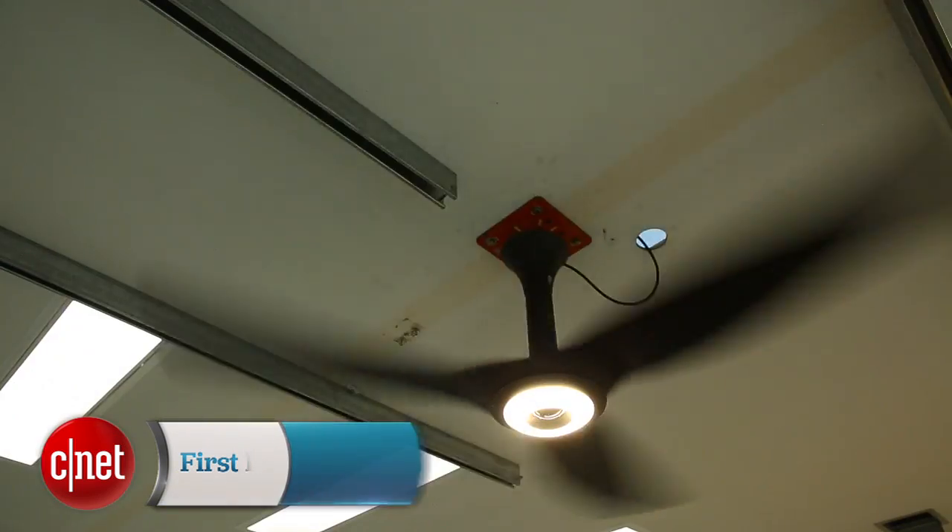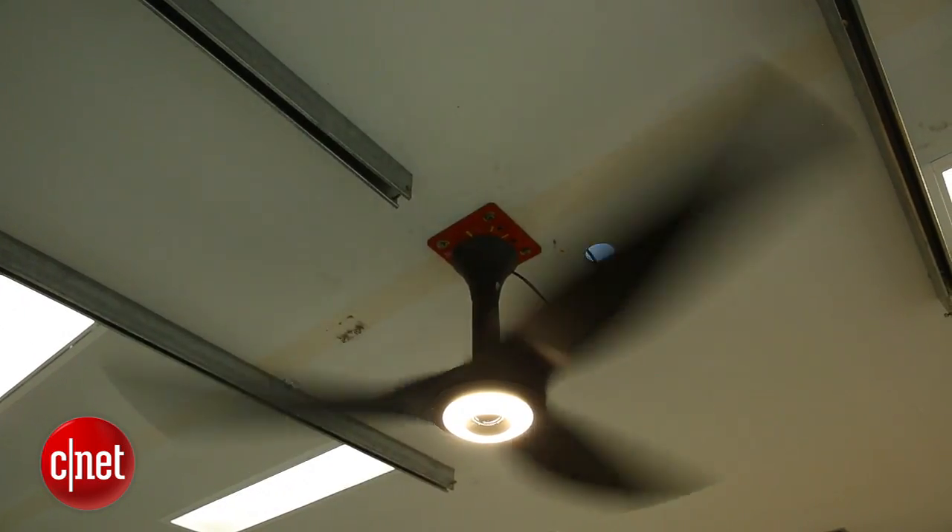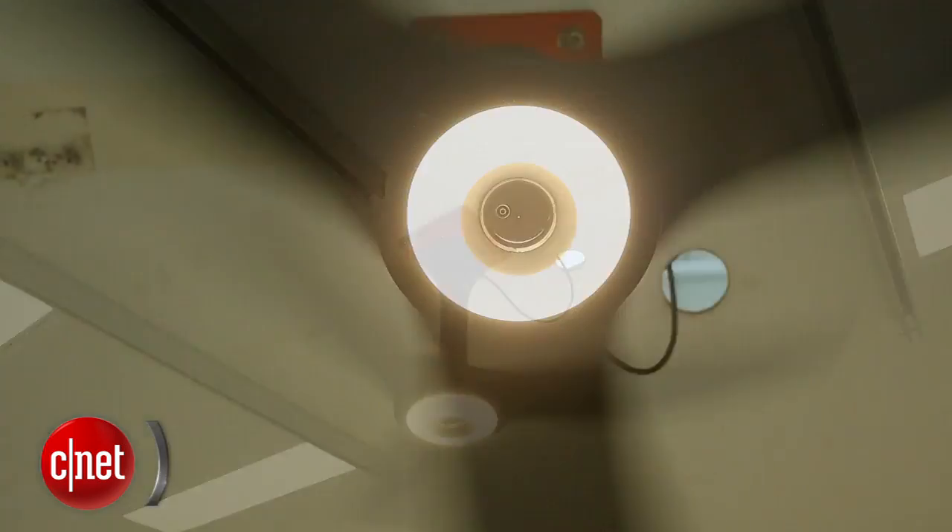Hey, I'm CNET's Ry Christ here in Lexington, Kentucky at the test labs of Big Ass Fans. Now that's a funny name, but they're very serious about ceiling fans, and their Haiku ceiling fan is a very high-end model that they're putting smarts into this year.